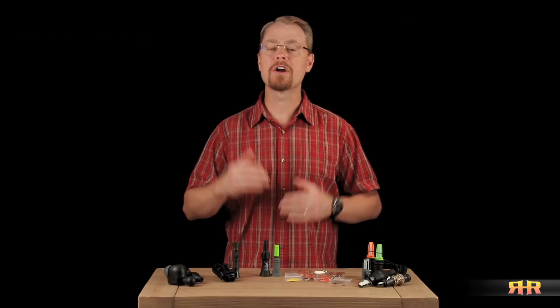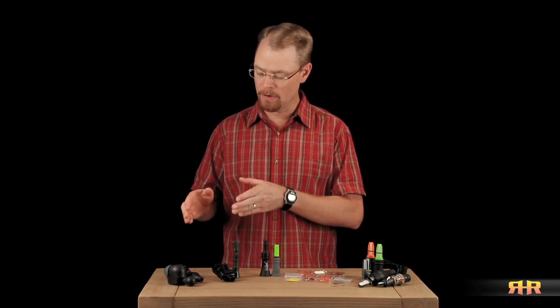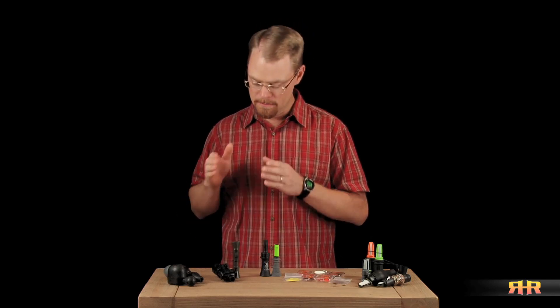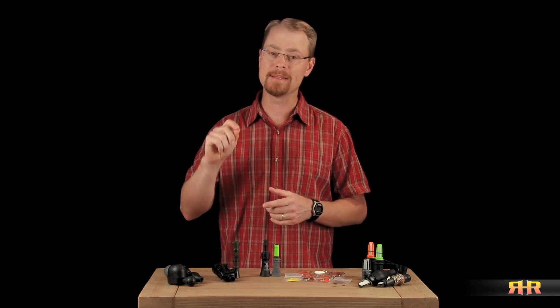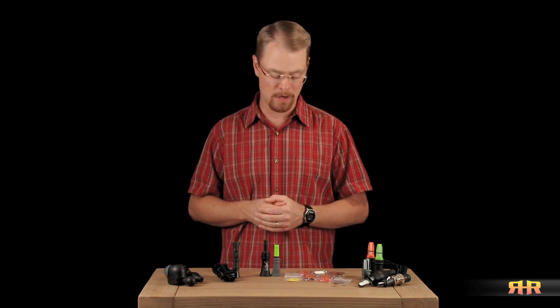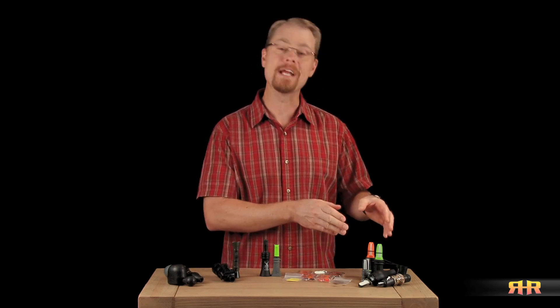As far as the different classes of cow calls that we'll be talking about in this series, we're going to be covering mechanical calls — those calls that are operated solely by hand — manual calls, those that you blow through but manipulate the sound by hand, bite and blow style calls, mouth diaphragm calls, and open reed style calls.